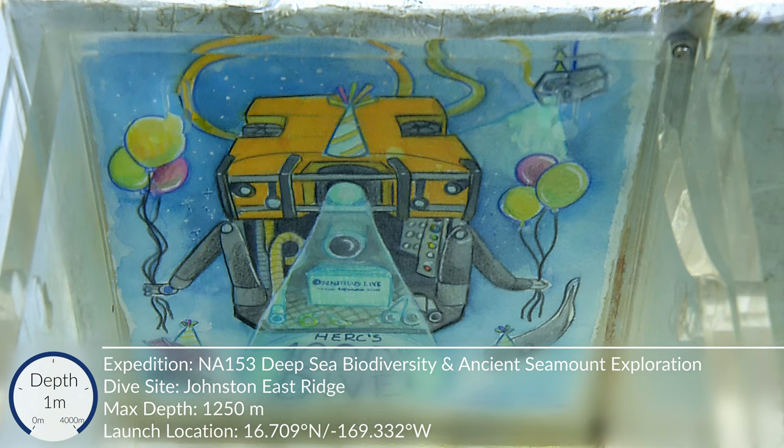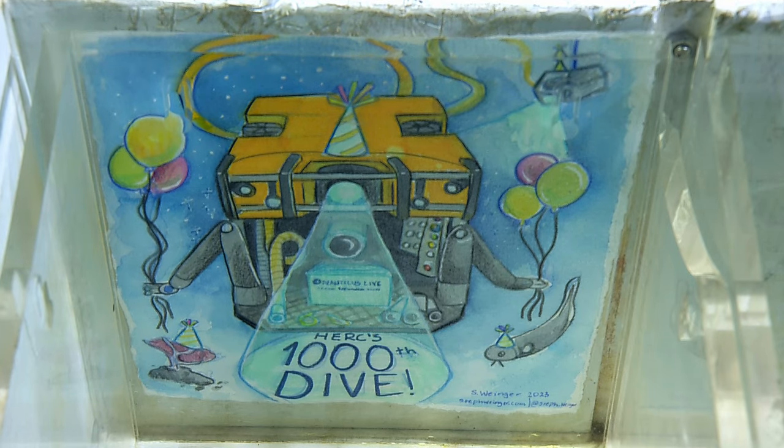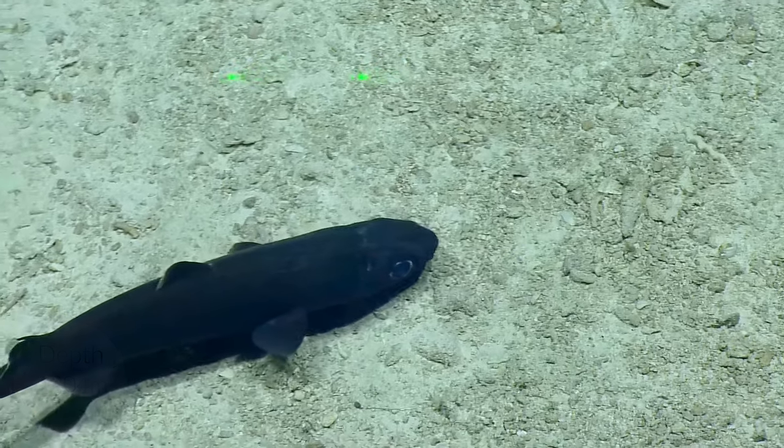Thank you Stephanie, and welcome to Hercules' 1000th dive from the E/V Nautilus! It could be a coral cat shark or something like that.